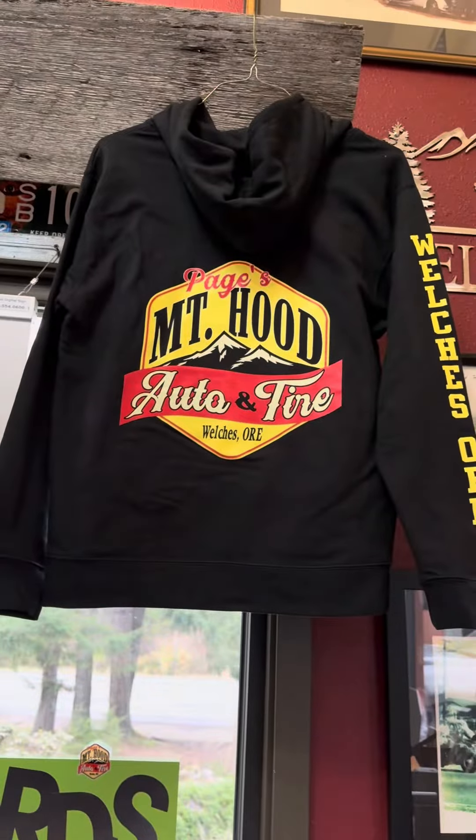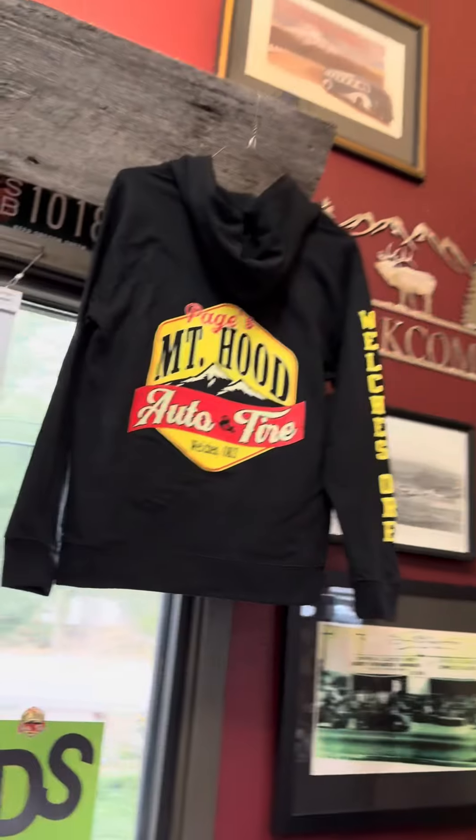I thought maybe I would just have somebody come in here and model these awesome sweatshirts. But then I thought, how about if I just model myself? So — average guy and average sweatshirt — I can handle this.